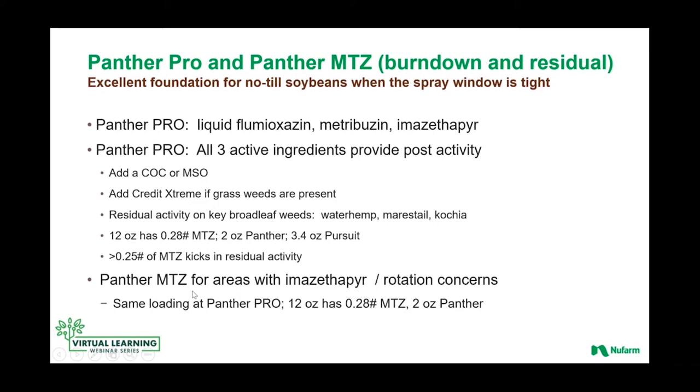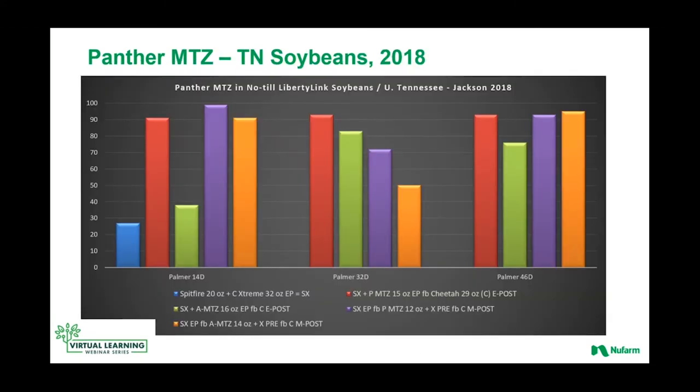More recently we're introducing Panther MTZ — a very similar concept with the exception that imazethapyr is pulled out. There are geographies where imazethapyr is going to have rotational concerns. Same loading as Panther Pro — a 12-ounce rate of Panther MTZ would have over a quarter pound of metribuzin, which gets you into that area where you're going to have good residual activity. And then the two-ounce standard rate of Panther in that 12 ounces of Panther MTZ or Panther Pro. So it's a good loading of all three products, providing good post activity for this burndown window plus not shortchanging the residual components.